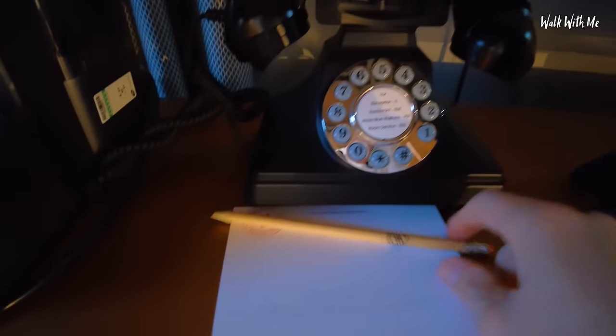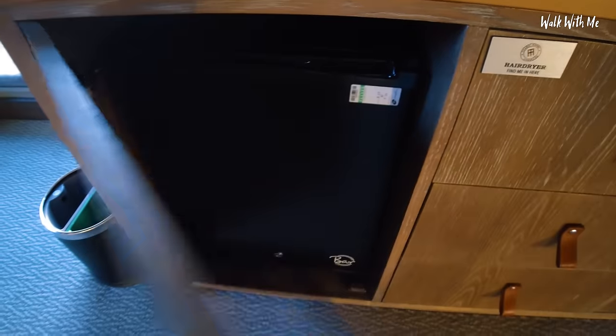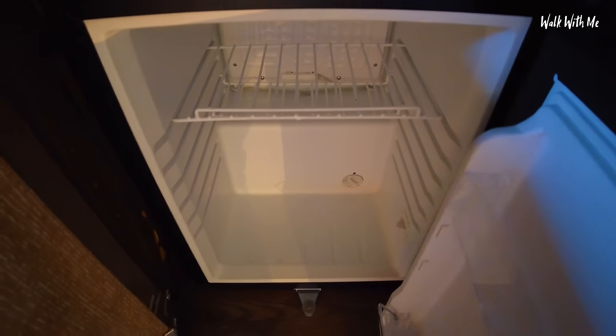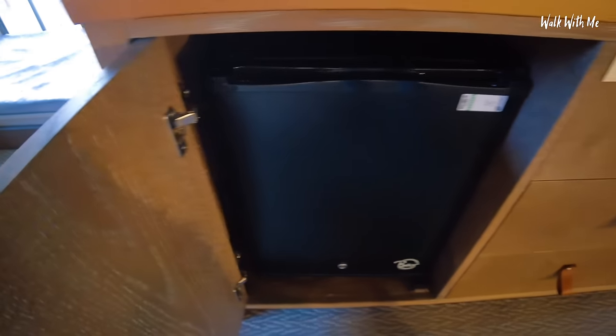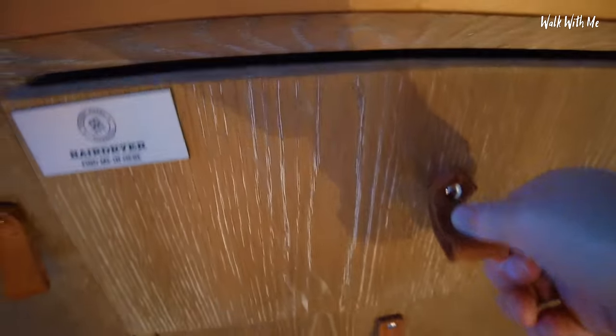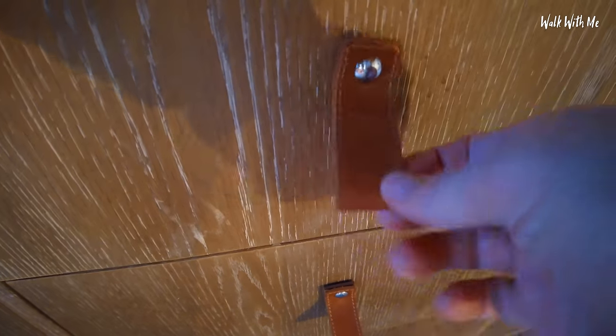We've got a phone to call reception and a notepad which is quite nice. I take it this is the mini bar - yes it is. Nothing in the mini bar, bit of a shame, not that I'd be using it. Hair dryer - find me in here - there's the hair dryer. Even the drawers - I love these, it's like bits of luggage to open them.